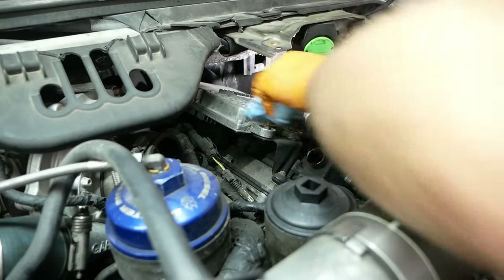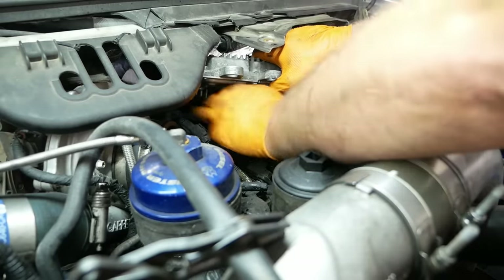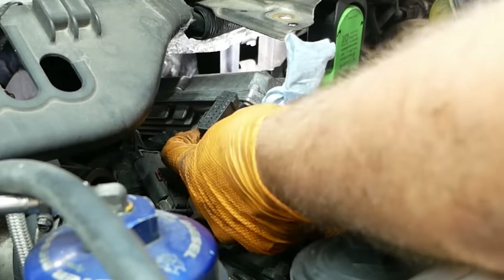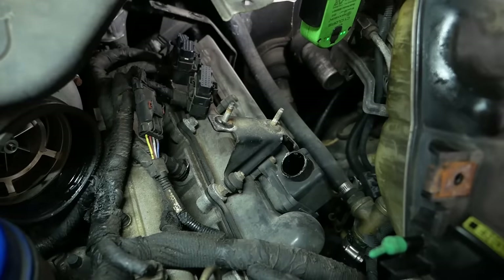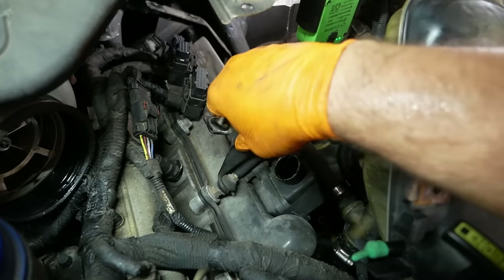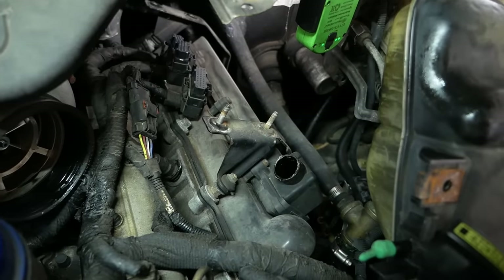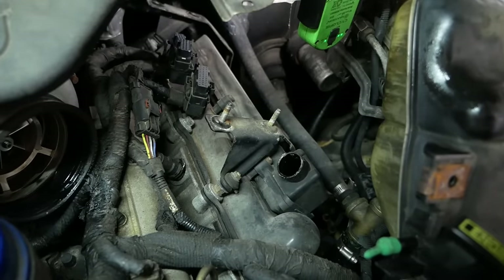Ratchet down. So the trick with these connectors is there's a locking tab on both sides — you've got to squeeze it. There's three. The rest is pretty straightforward. You've got to pull these two brackets for the FICM. Don't mess with this thing here — that's the breather, part of the PCV. The gasket set usually comes with new seals for that, but if it ain't broke, don't try to fix it.